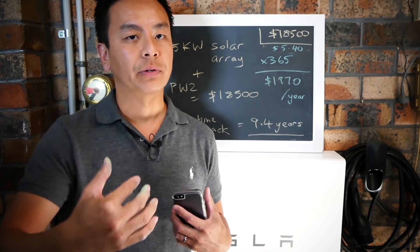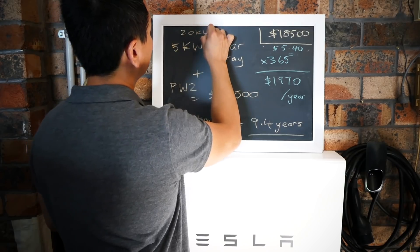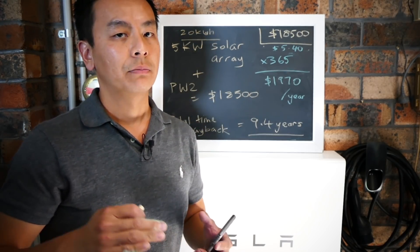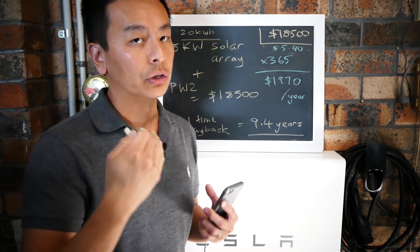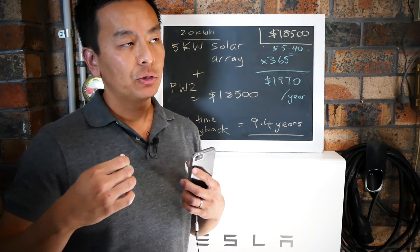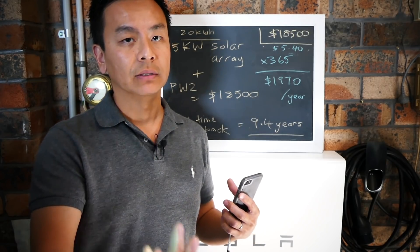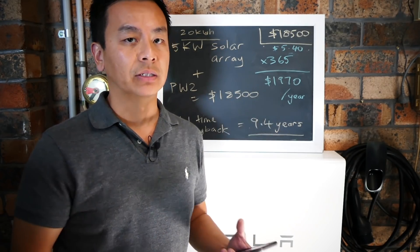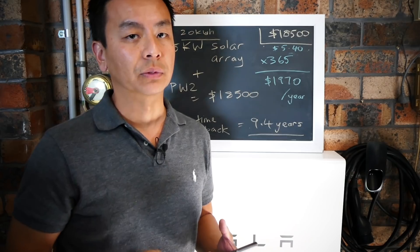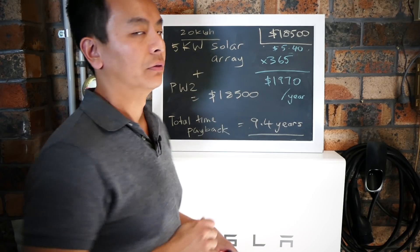I think a 5 kilowatt array and Powerwall 2 is probably the most common recommendation for a household, because the average Australian house uses 20 kilowatt hours per day and a 5 kilowatt array produces 20 kilowatt hours per day - a logical match. So 9.4 years - sure it's a long time, but think of the benefits: you're off the grid most of the time, doing something good for the environment, using sustainable energy and minimal fossil fuels. Better for the environment, better for your conscience, better for future generations.